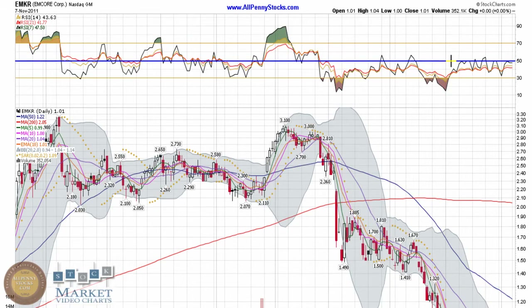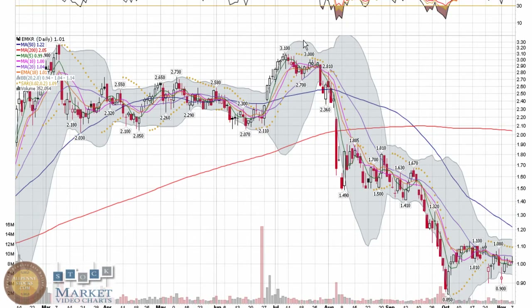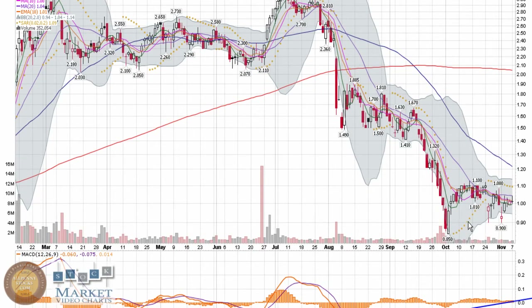For the RSI, we'll look for that classic case of trying to break through 50 — you can see it's been a struggle. It's obviously still maintaining bear chart territory; the stock's been on a pretty big slide. I don't have any idea what went on fundamentally — this is just a technical look at the chart, which shows this thing fell from $3.10 all the way down under a dollar.